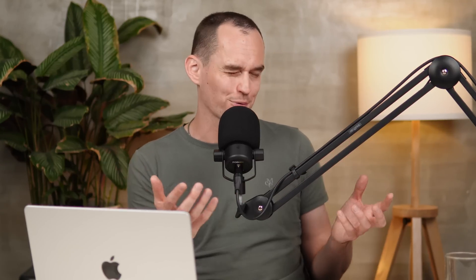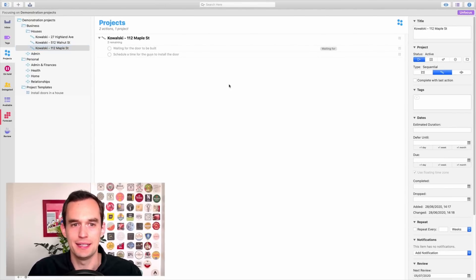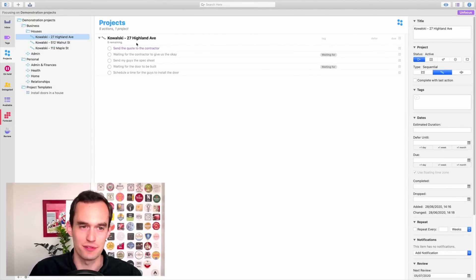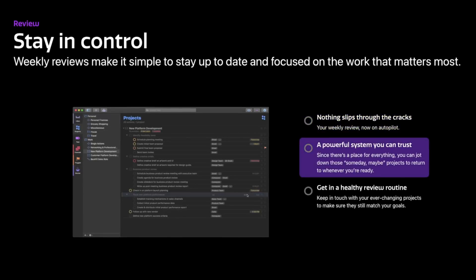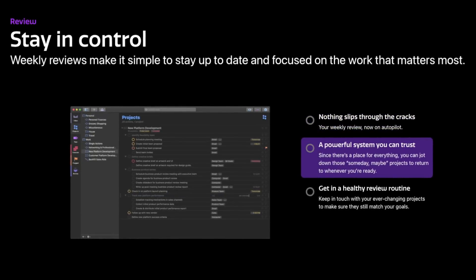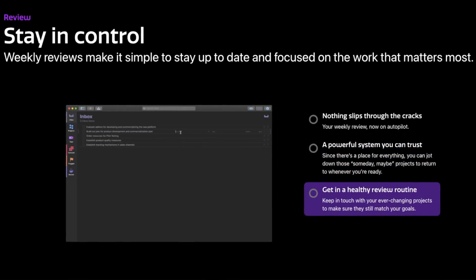Even projects themselves have so many settings. For example, a project can be just a collection of actions, or you can make it a sequential project — saying 'this is a project where I must first do this, then that, then the next thing.' That allows you to hide tasks you cannot currently work on. It's really built on the Getting Things Done (GTD) philosophy around next actions. OmniFocus also has a built-in review system, so you can say 'I want to review this project every week, or every two weeks, or four weeks,' and it'll remind you to check whether the project is still active and whether the task list needs updating.